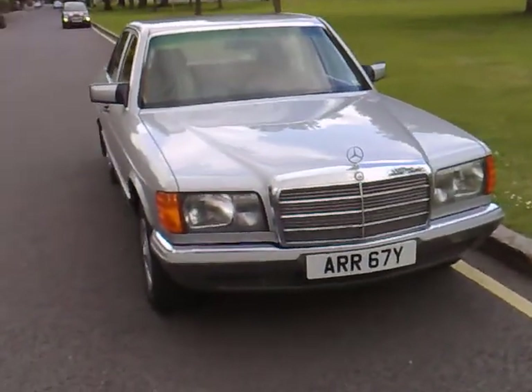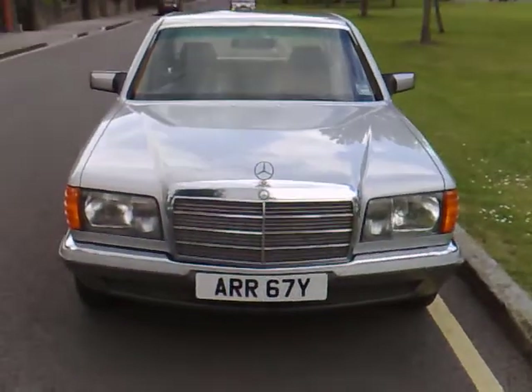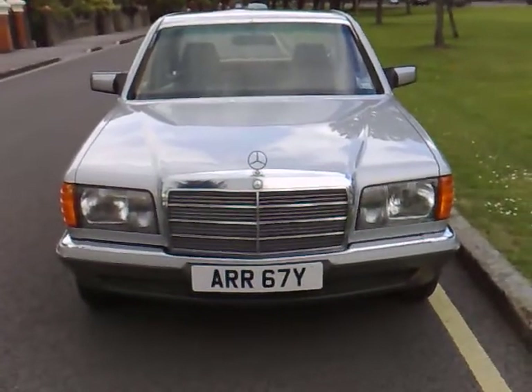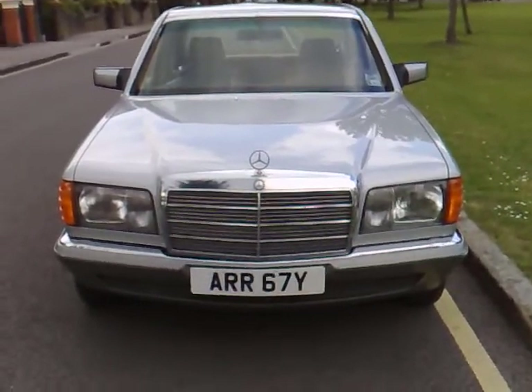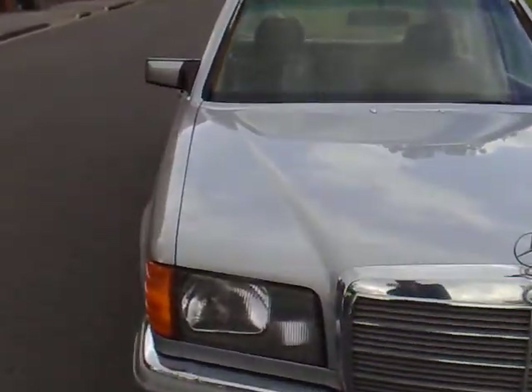As you can see the car is obviously metallic silver — one of the best colours for a Mercedes-Benz undoubtedly — and the bodywork of the car is in very good condition to say the least.